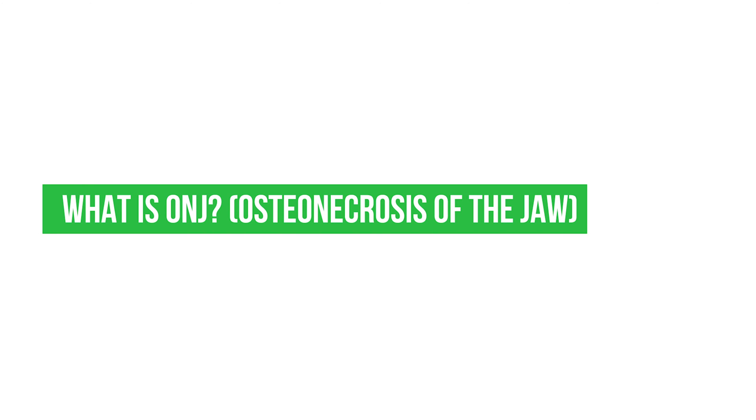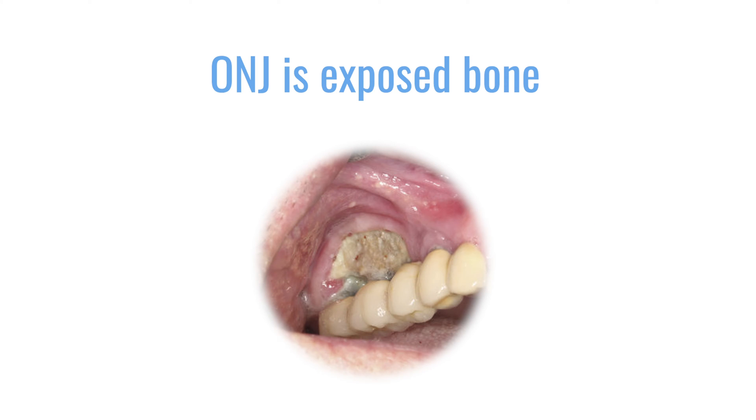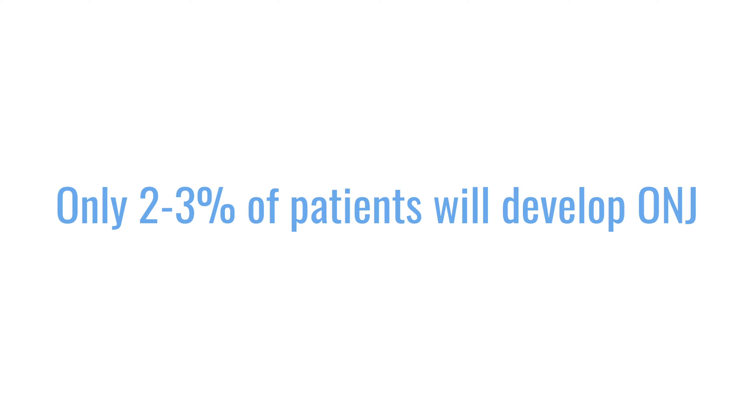What is ONJ, or osteonecrosis of the jaw? Very often patients ask what is ONJ, what is the risk, what can I do to prevent it, and how do I treat it? ONJ stands for osteonecrosis of the jaw. It is diagnosed as exposed bone in the oral cavity. It's not painful, and very often patients come in saying their dentist sent them because they may have ONJ. Fortunately, at most three percent of patients develop ONJ.